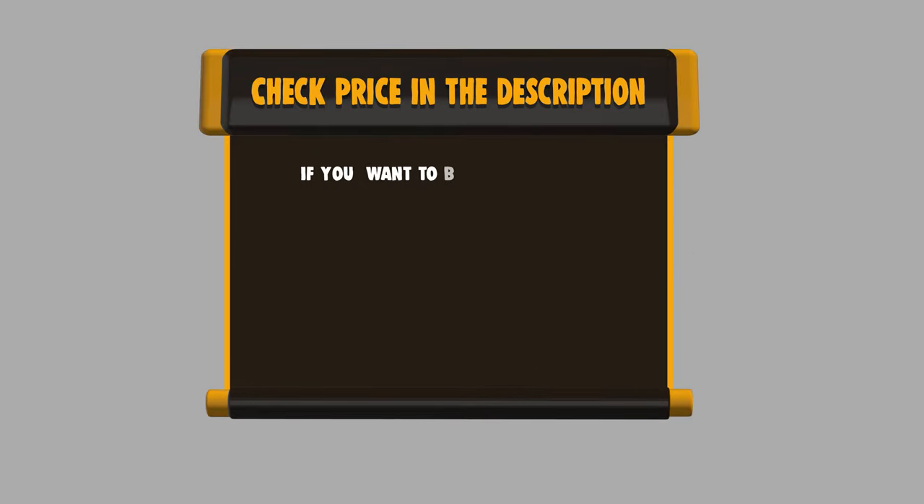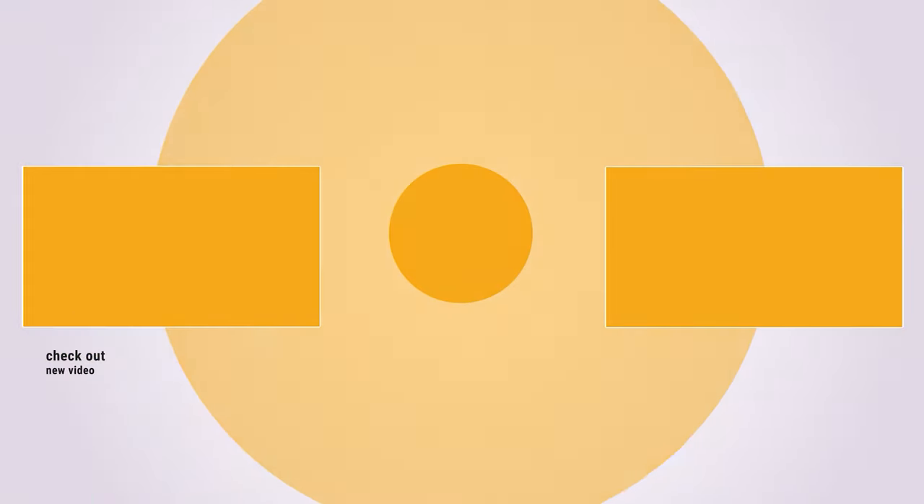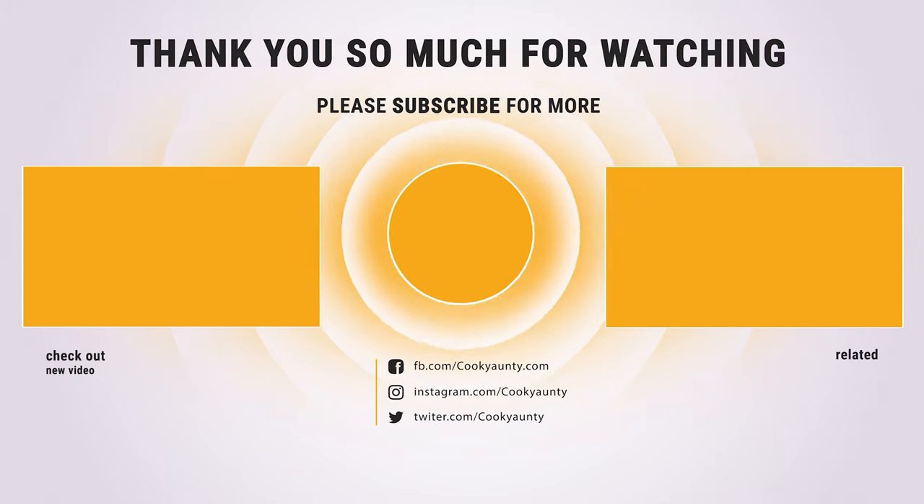If you want to buy any of them, please check the link below in the description to get the price and more information. Thanks for watching! Was that useful? Like and subscribe for more interesting content. See you soon.